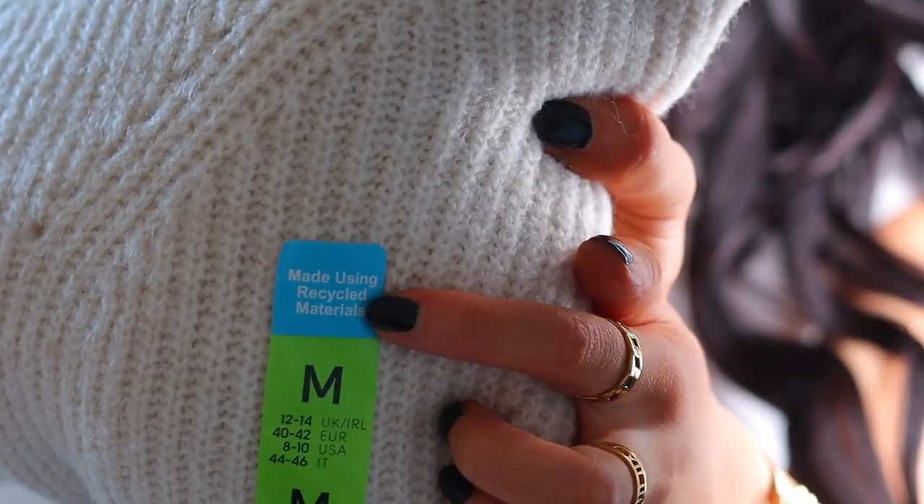Something I am absolutely amazed at is that this jumper is made using recycled materials. I am so impressed — well done Primark. They are obviously known as a fast fashion brand, so the fact that they're taking steps to be more sustainable is great. And it's still an affordable price, which is incredible. I'll show you what I'm planning to pair it with.